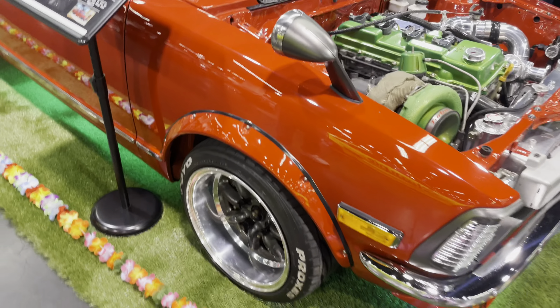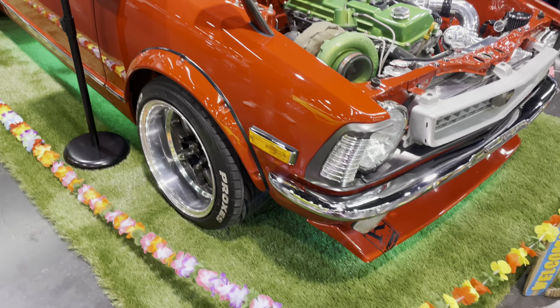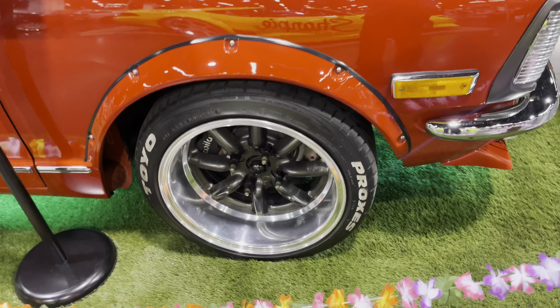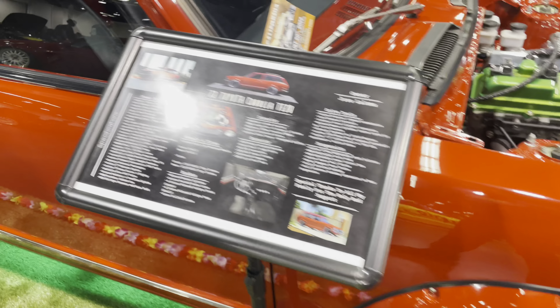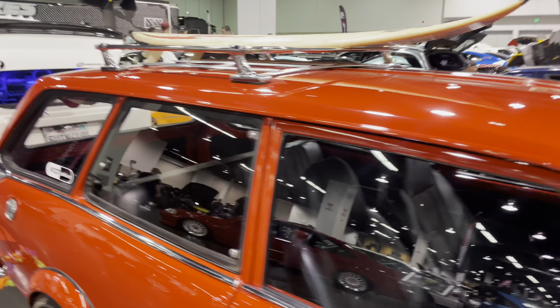Look at this red paint job — just a beautiful car. This thing is sitting on Toyo Proxis, triple eights, four lugs with wheel wood brakes. They even have a surfboard on the top roof racks.